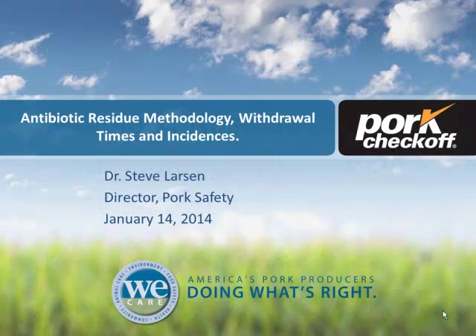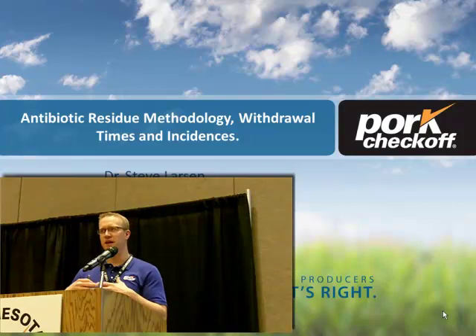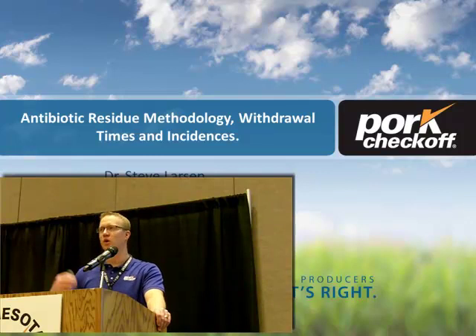When Jill emailed me, she wanted to know if I would come up and give a little presentation about what we did with our coal-sal penicillin research and how FSIS has changed their methodologies. The title sounds long and somewhat boring, but it's really about what FSIS is doing, how we did some research, how check-off funded some research to figure out how we solve some of these issues, and then where we go from here with updated residue violation incidents.